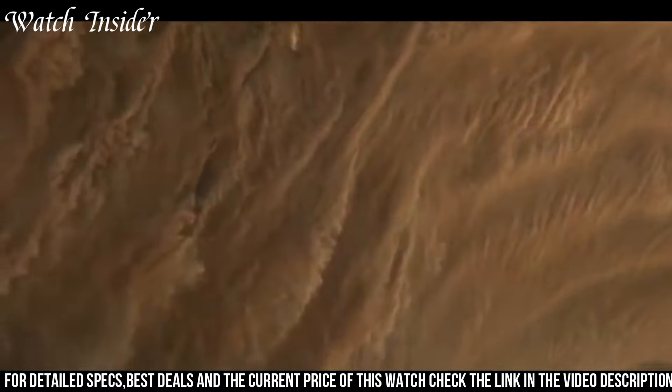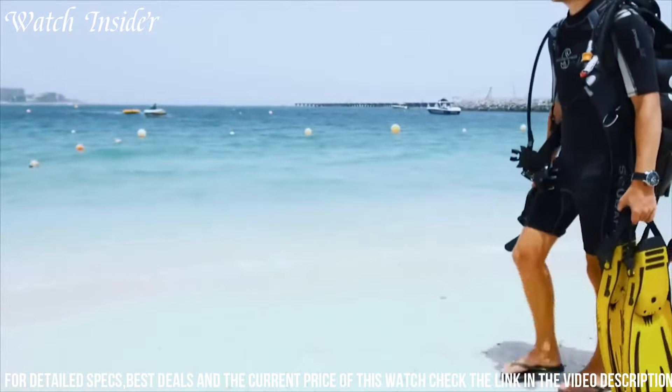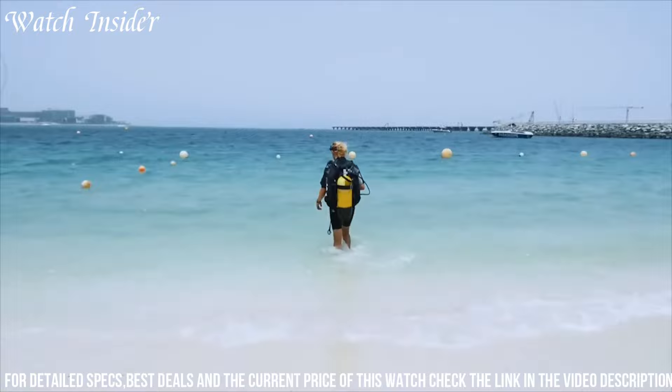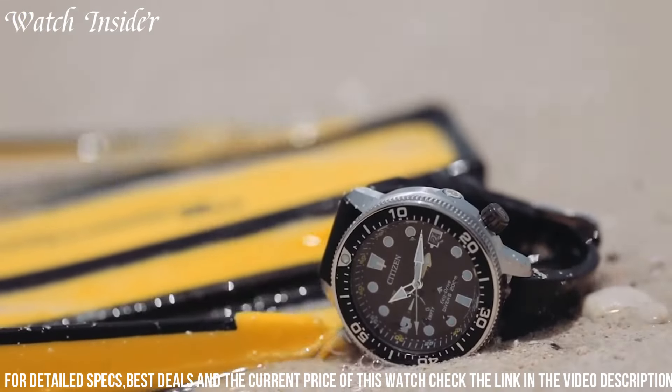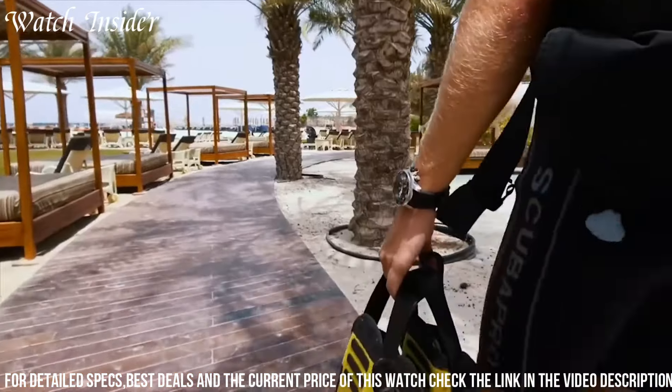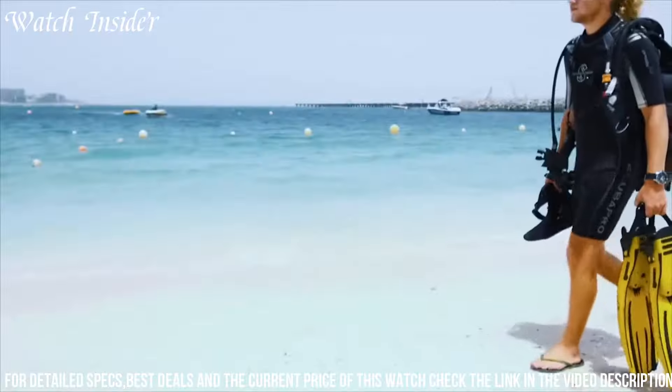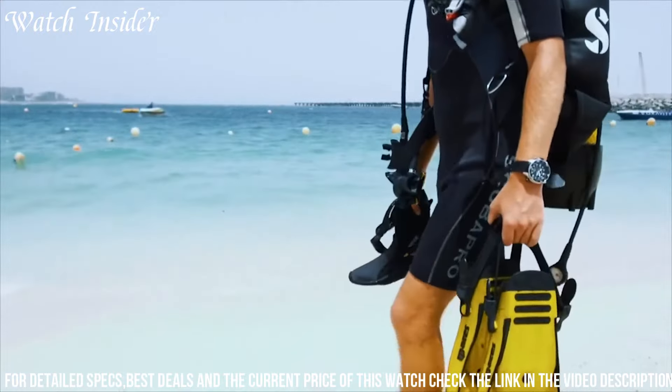Number 2: Citizen Professional Master BN2000-3614E Watch — a robust and durable watch that is perfect for diving enthusiasts. The watch is water-resistant up to 200 meters and features a stainless steel case and bracelet, which ensures its longevity. The black dial is easy to read and features luminous hands and markers for increased visibility in low-light conditions. The watch also has a unidirectional bezel, which is essential for tracking dive times. It is powered by Citizen's EcoDrive technology, which means it can be powered by light, eliminating the need for a battery.